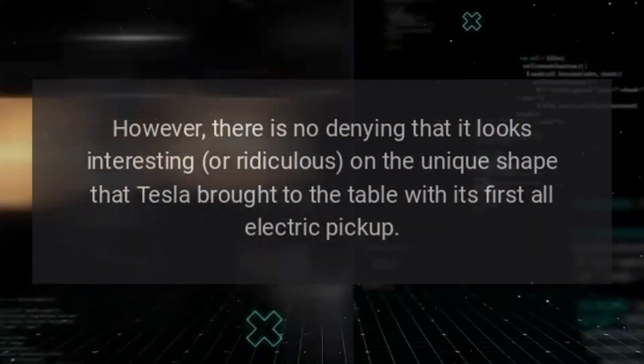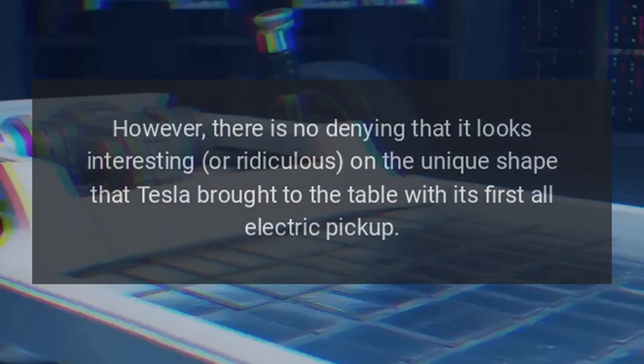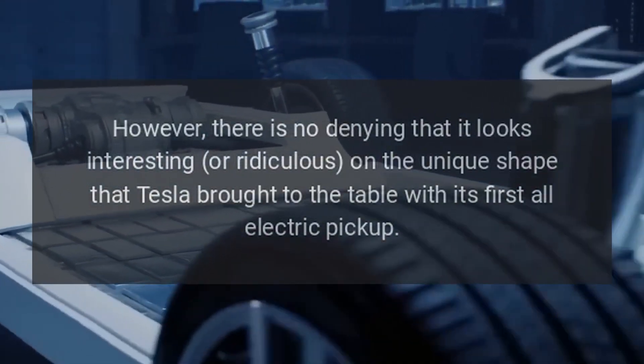However, there is no denying that it looks interesting — or ridiculous — on the unique shape that Tesla brought to the table with its first all-electric pickup.